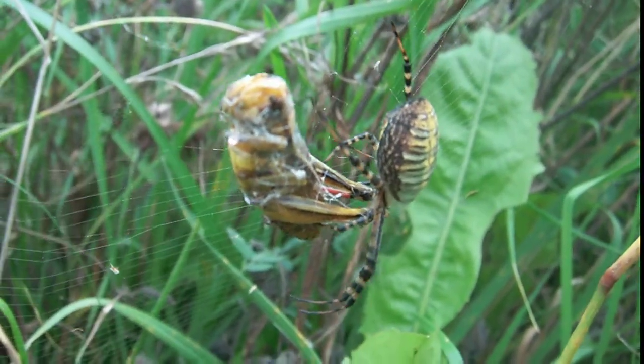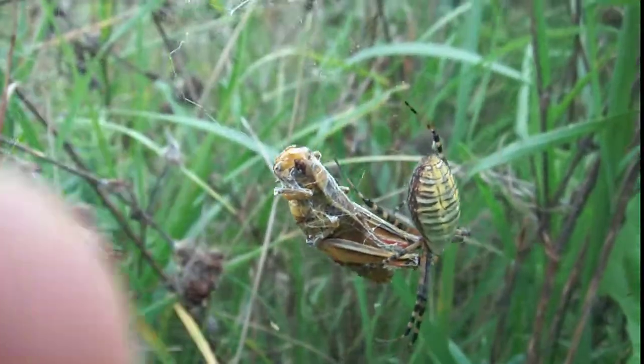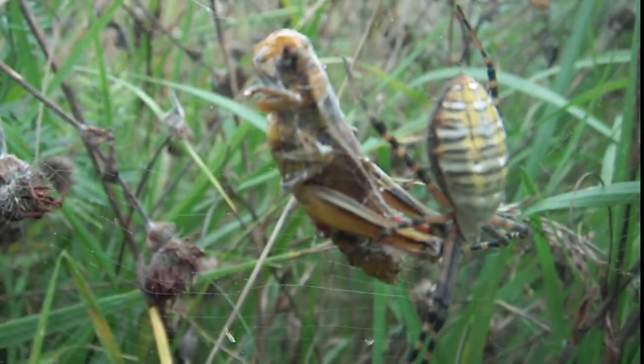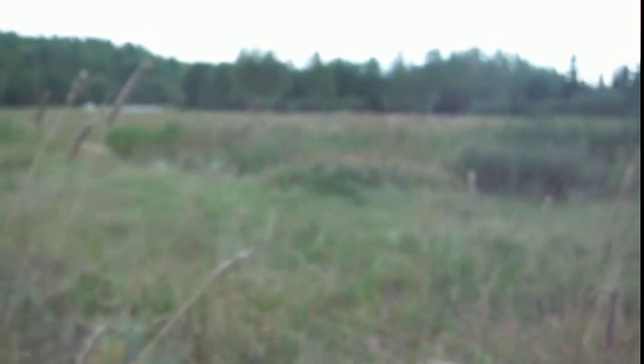Big red-legged grasshopper, big female. You can see, trying to wrap them up. This field is just full of the larger, little black and yellow garden spiders. The garden spider was out here earlier this summer. We collected quite a few of those for specimens.